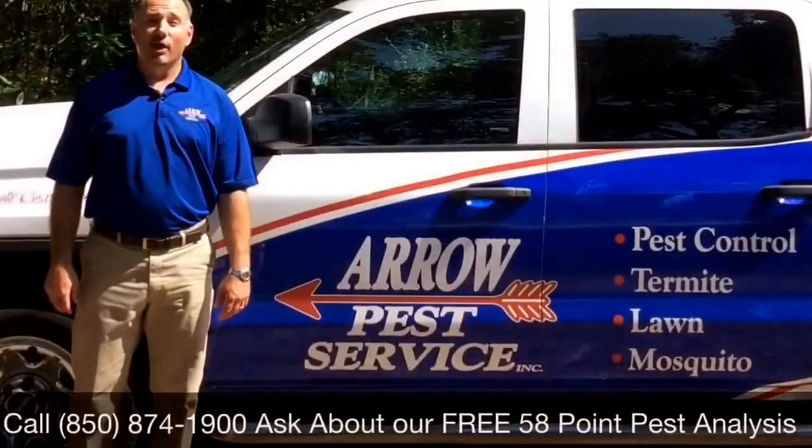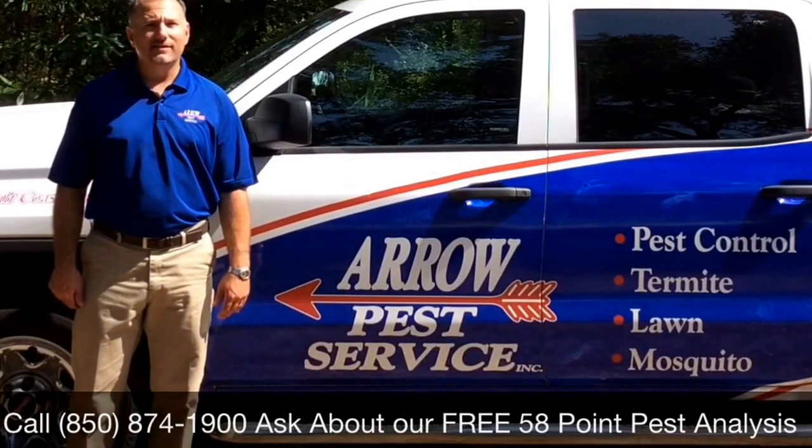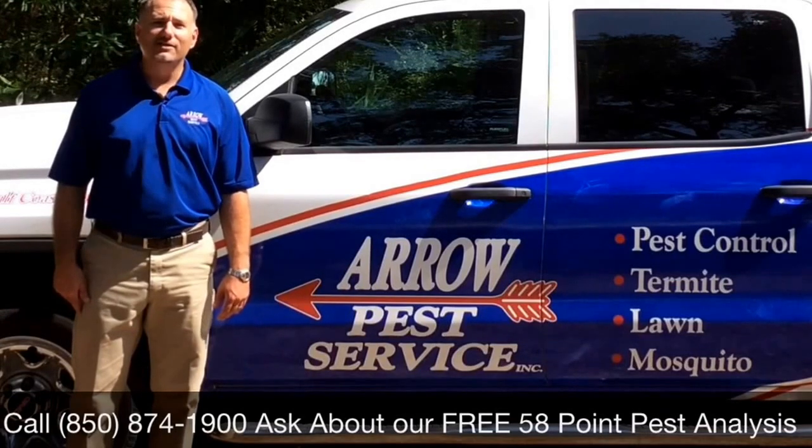Well, I hope this video was helpful to you. And again, I'm Matt Glover, the President of Aero Pest Service. Give us a call today and ask about our free 58-point pest analysis for your home or office. Thank you for watching this video, and I hope you have a great day.